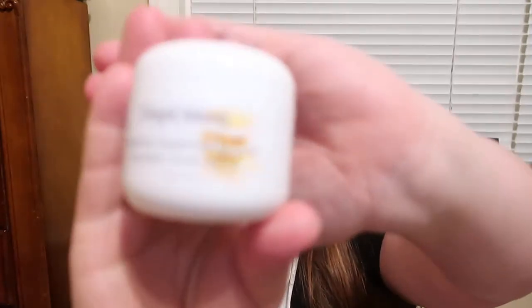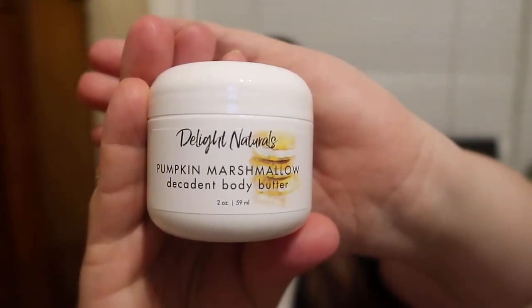The first product I want to mention — she just came out with it last month — is the Delight Naturals Pumpkin Marshmallow Decadent Body Butter. It's fantastic. I love the size of the container and the product is amazing. It smells so good. You definitely get the marshmallow, but it smells like a toasted marshmallow, like you just got it off the fire. And there's a really nice, light, sweet pumpkin scent. I almost pick up a little bit of a graham cracker scent too. It's a really interesting scent and I absolutely love it.